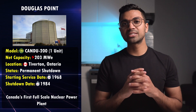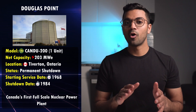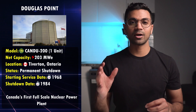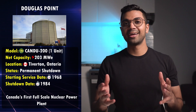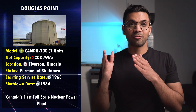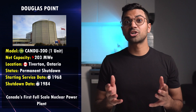Douglas Point marked a major success for Canada as its entry into global nuclear power. Interestingly, this site also houses the Bruce Nuclear Generating Station, located south of Douglas Point. Also, what I find super interesting about this reactor is that it had an oil-field window which allowed direct observation of the reactor face, even while the reactor was at full power.